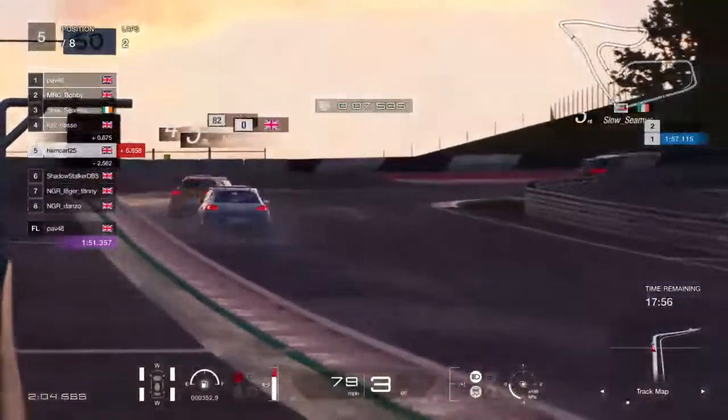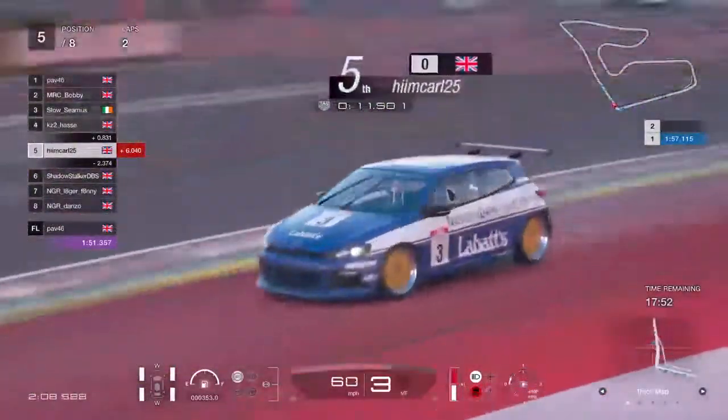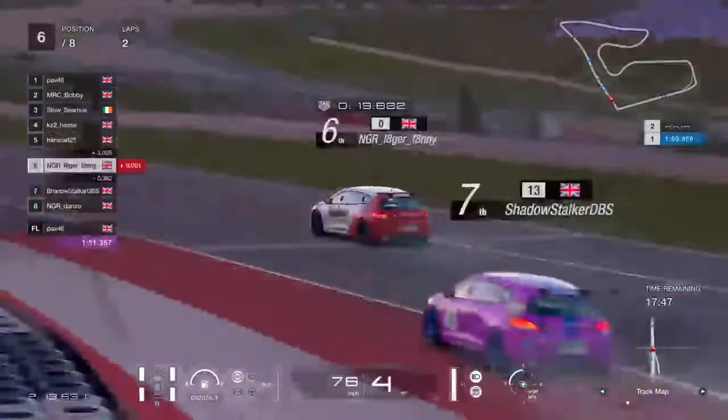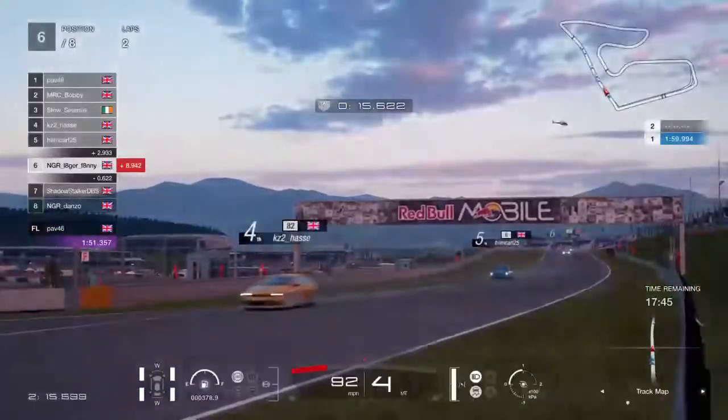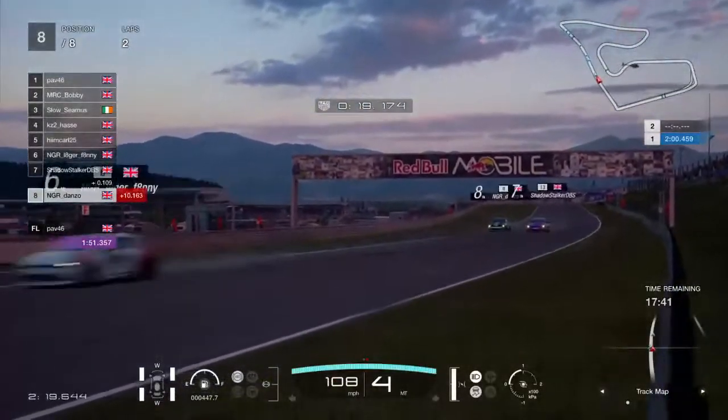That incident earlier has helped a few people out, including Mr Himkarl — he's benefited from that, up into fifth now. He'll be eager to make some moves in this race. Lagerfanny's already up to six. Danzo's all the way down in eighth — Danzo's had a shocker somewhere.